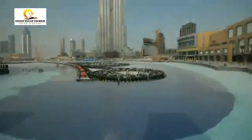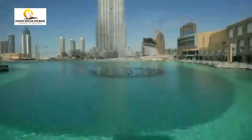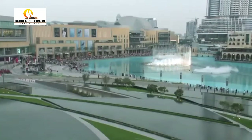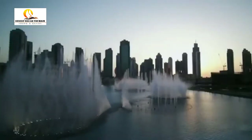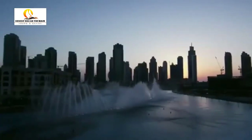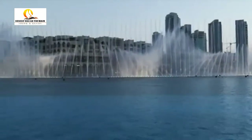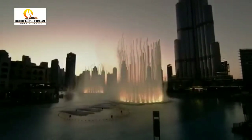Over 6,600 lights and 25 color projectors create a visual spectrum of over 1,000 different water expressions. On any given day, the Dubai Fountain has over 22,000 gallons of water airborne, with powerful nozzles taking the water jets up to 500 feet.